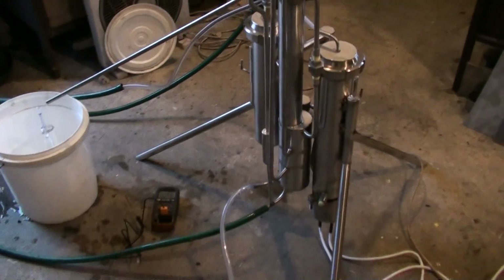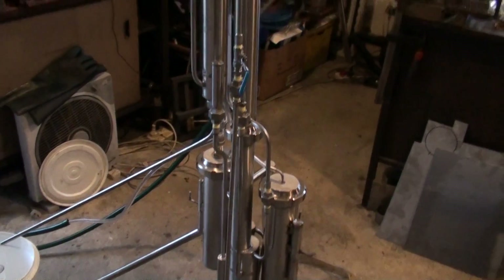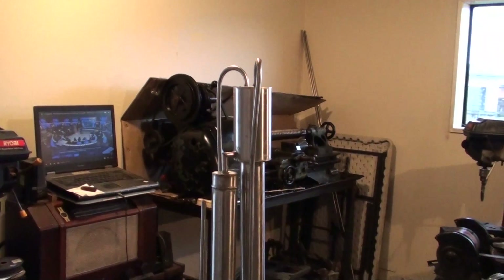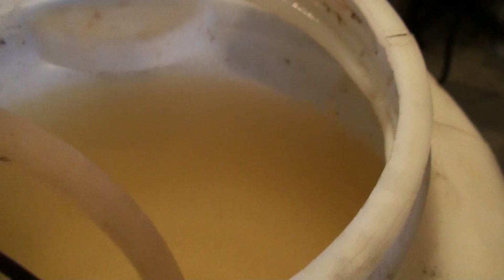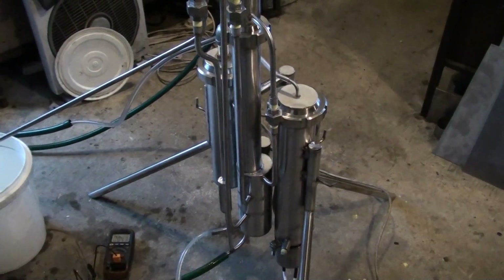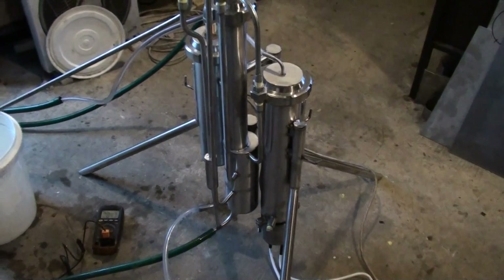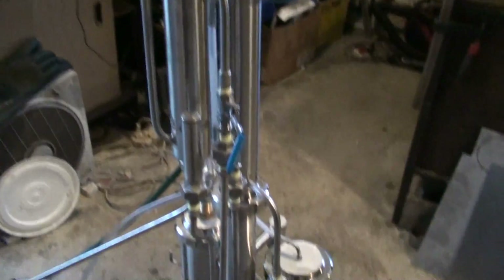Anyway, this is the still — it's a video proof of the running machine. It's a 3 kilowatt continuous stripping still, stripping a sugar-based wash. Very cold — three to three and a half degrees outside. We're in New Zealand, of course it's not like Canada, but still cold in some places.